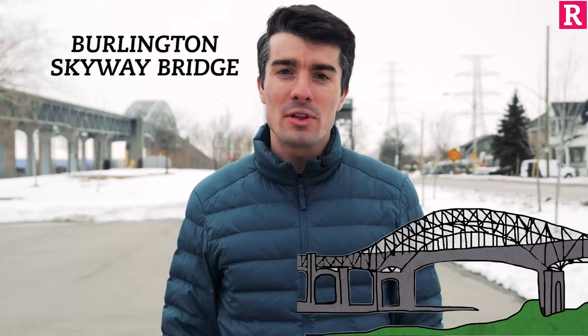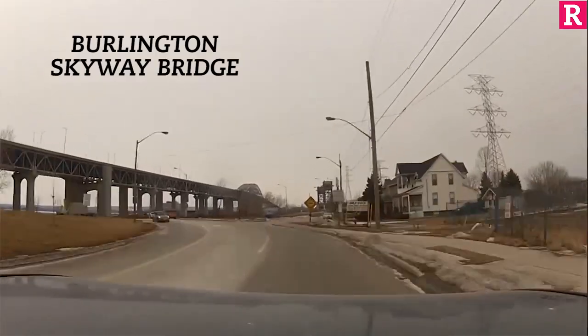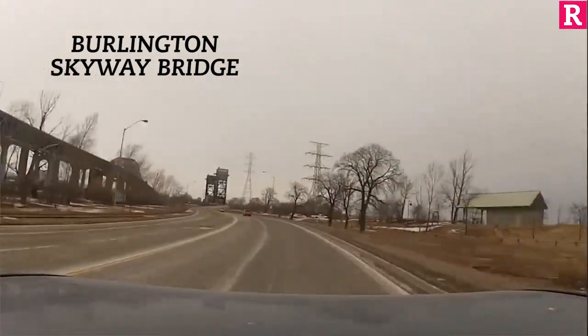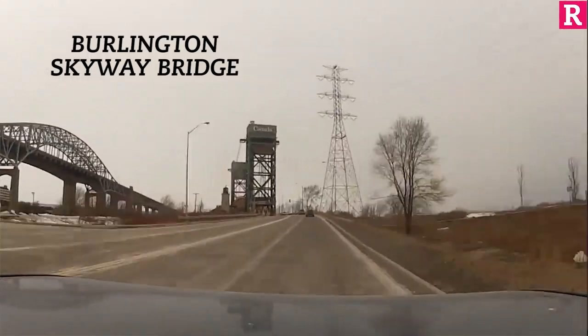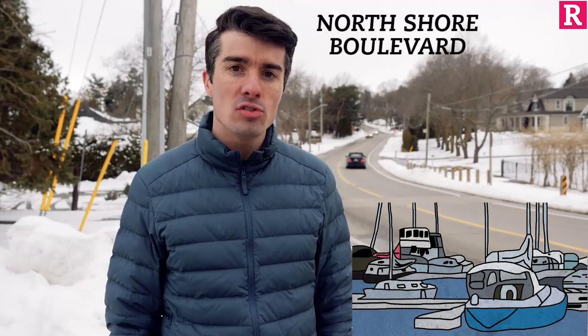With the view of the Skyway on your left, you're approaching the halfway mark of the race. As you go through 15k, keep in mind that it's a lot more windy out here. You are exposed being close to the bay and you've still got to focus mentally because you're not reaching the hills yet on North Shore.